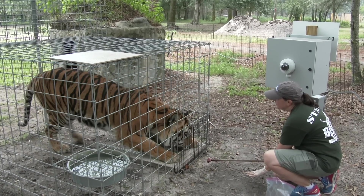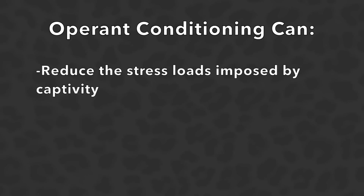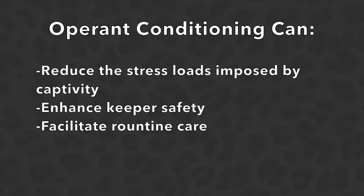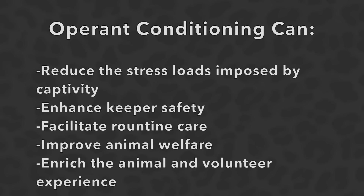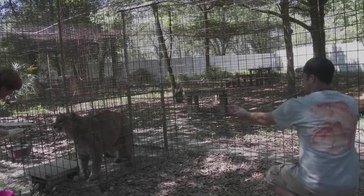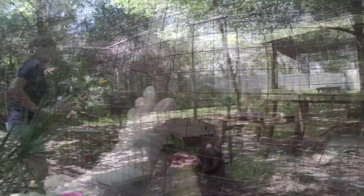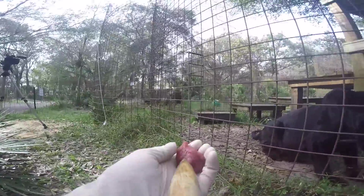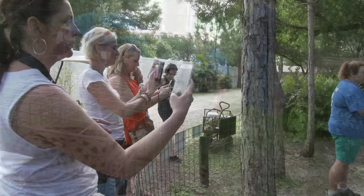We train only natural behaviors — no entertainment types of behaviors. Operant conditioning can reduce the stress loads imposed by captivity, enhance keeper safety, facilitate routine care, improve animal welfare, and enrich the animal and volunteer experience. Big Cat Rescue's operant training program is intended for eliciting calm behavior from each of our animals while in the presence of their keepers and veterinary staff, training dependable behaviors regardless of the trainer's presence, providing mental stimulation, enabling safe emergency and non-emergency transportation, and providing public education.